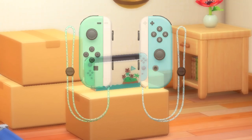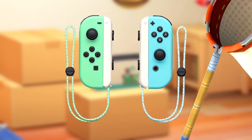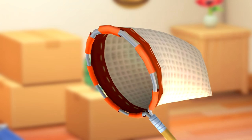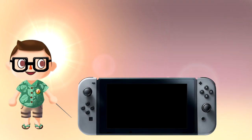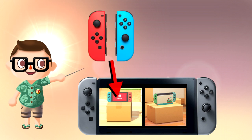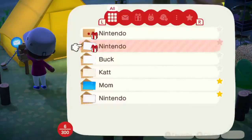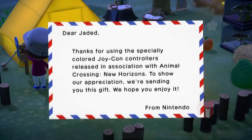Specifically, the game checks for the colored Joy-Cons from the limited edition Switch, so owning just the Joy-Cons will still net you the item in-game. Note that you are able to receive both versions of this item on a single game if you have both normal Joy-Cons as well as the limited edition ones. You just need to reload the game and you will receive a new letter from Nintendo with the second Switch system.